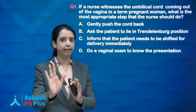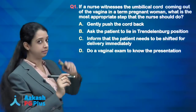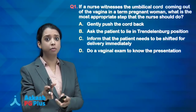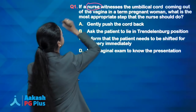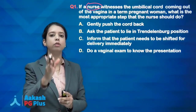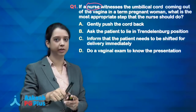The most important word in this question is that a nurse witnessed the umbilical cord prolapse — not a doctor, it is a nurse. So you have to answer accordingly: what will a nurse do? Once you have witnessed umbilical cord prolapse, you have to deliver the baby. The baby is at very high risk.